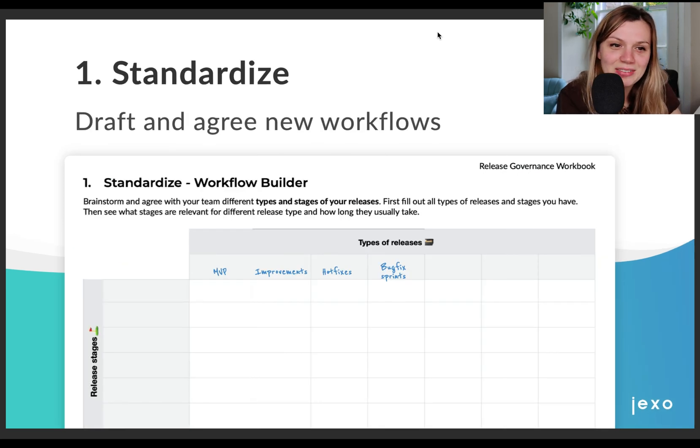We had a theory that if we make our sprints short enough, then the probability of having many major regression bugs decreases and our release won't get blocked. We also hoped that product owners would get more confident that we won't slip and would include changes in the next sprint instead of the current one. With new learnings, we started drafting our new workflows using Workflow Builder. We defined different types of releases depending on what value they deliver to the business, the impact they have on our customers, and the processes they go through. In our case, we defined them as MVPs, improvements, hotfixes, and bugfix spins.